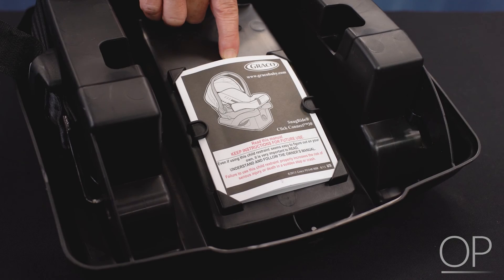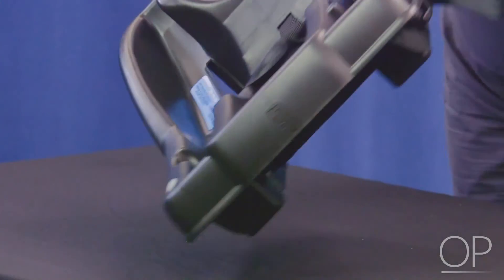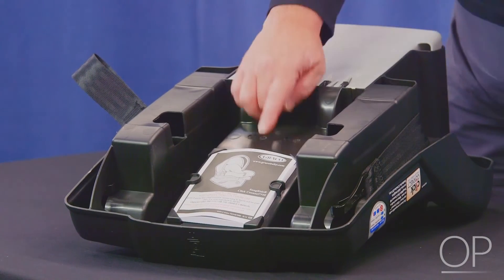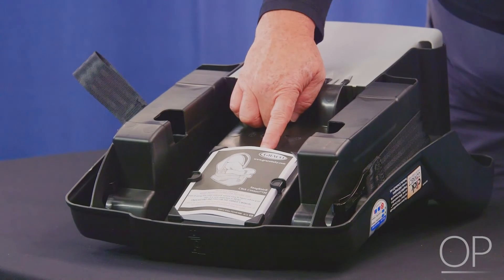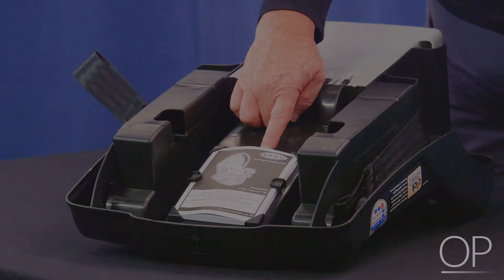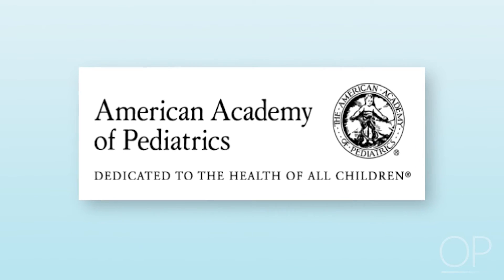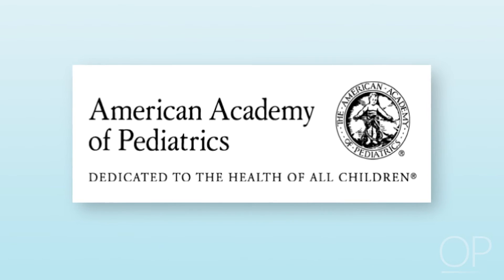Check that the parent has access to the car seat instructions, which are often located in a compartment on the car seat. If the instructions are missing, assist the parents to print instructions that are available online. Encourage the parents to keep the instructions with the car seat at all times. Institution-based educational materials should be developed according to the American Academy of Pediatrics recommendations. Check with your institutional policies and procedures regarding standard instructions for parents upon discharge.